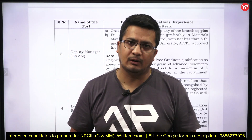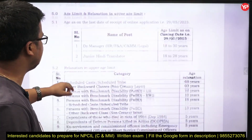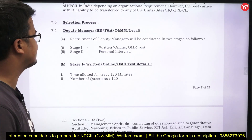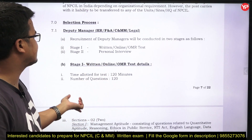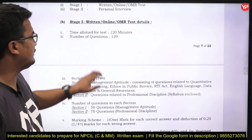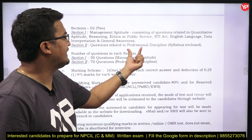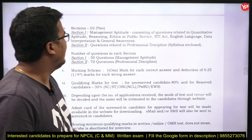Going ahead with the exam pattern: for Deputy Manager C&MM, there will be two stages. Stage 1 is a written online OMR test; Stage 2 is a personal interview. Stage 1 is 120 minutes with 120 questions, divided into two sections. Section 2 contains questions related to the professional discipline syllabus, and Section 1 is management aptitude.